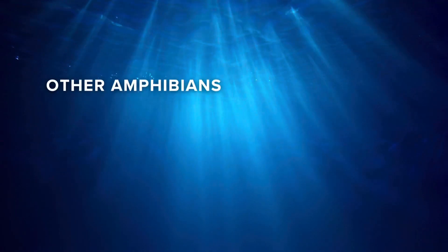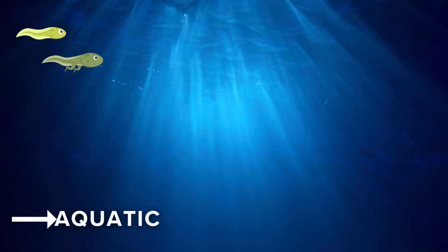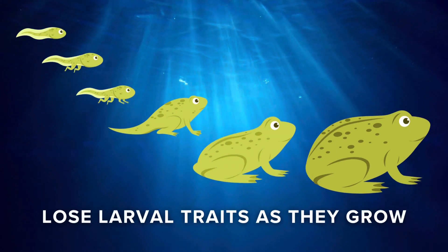Other amphibians, such as frogs and salamanders, will go through metamorphosis and transform their body structure as they switch from aquatic to terrestrial life in their adult stage. They lose their youthful traits as they grow, like replacing their gills with air-breathing lungs.